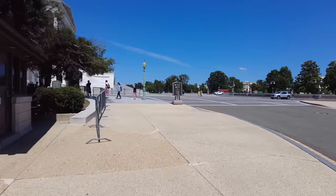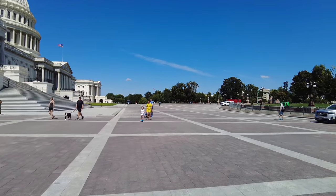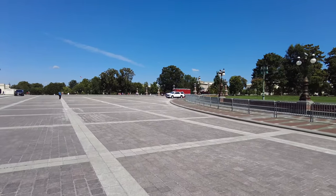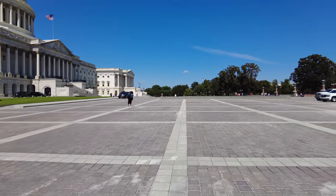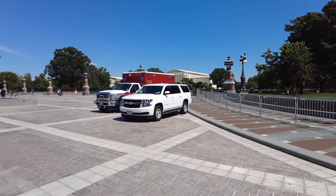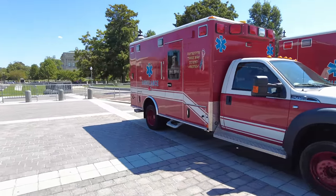We're out on the Capitol plaza and it is quiet. Not many cars park out here — I think congressmen are pretty much the only ones allowed, though they prefer to park in the office buildings nearer to their offices. This is the Navy's ambulance — I think there are two, actually. They provide medical care for the congressmen and for the whole Capitol complex — Navy corpsmen.